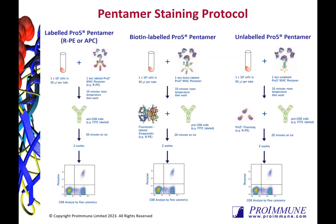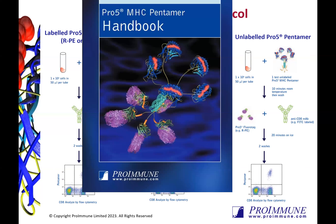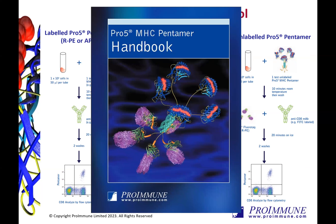All protocol and optimization information can be found in our handy pentamer handbook, available as a free of charge hard copy to keep in the lab. Our pentamers are the most widely published technology for antigen-specific CD8 T cell detection, with over 1100 publications to date from esteemed academics across the globe.